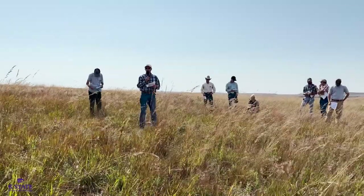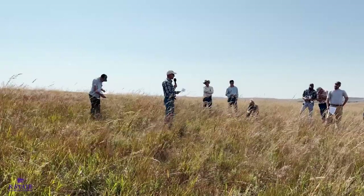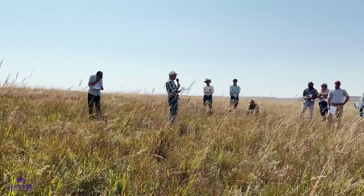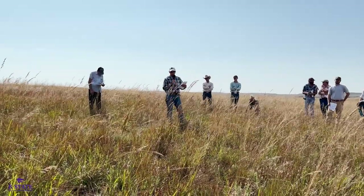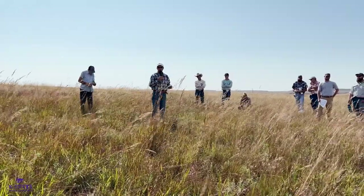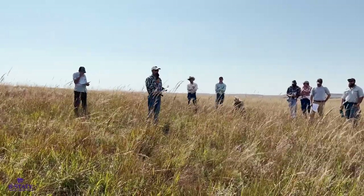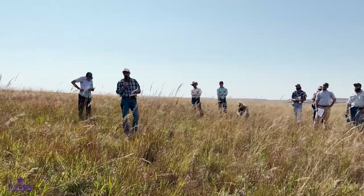Walt had talked about the allelopathic effect of old world bluestem, but we had really successful establishment of our native grasses after those three years of herbicide treatment. Apparently enough time had gone by — enough rainfall, growth of other vegetation, and microbial activity in the soil — to really dissipate that allelopathic chemical in the soil that affects native grass growth. So we had excellent establishment in 2020.